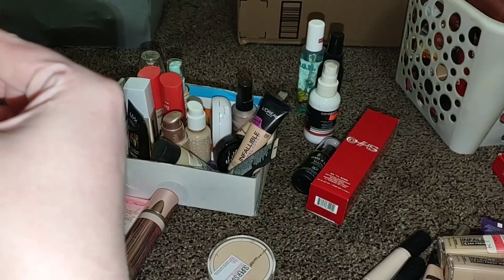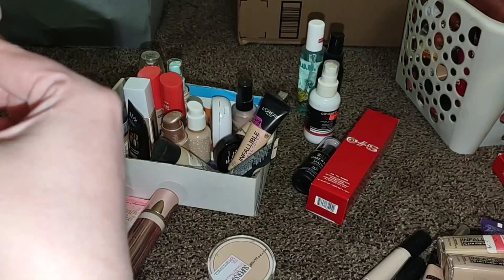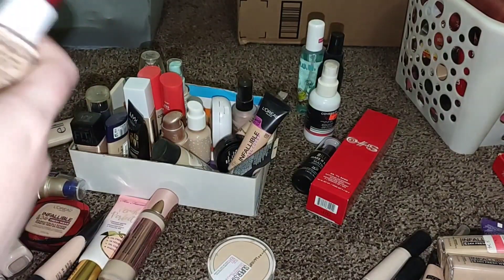If you do keep foundation way past its expiration date, it can break you out and it can harbor bacteria. So just be aware of that.